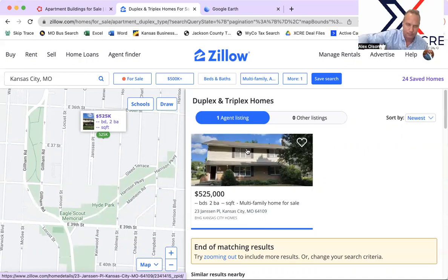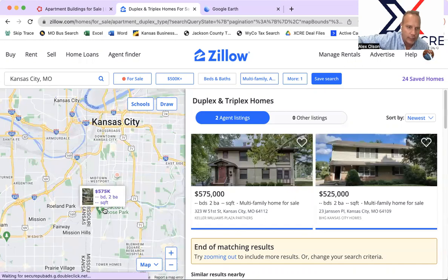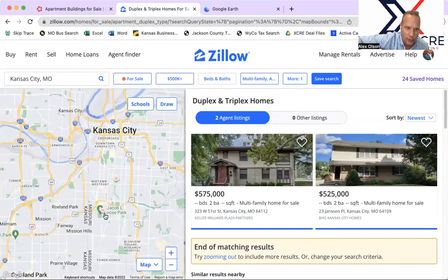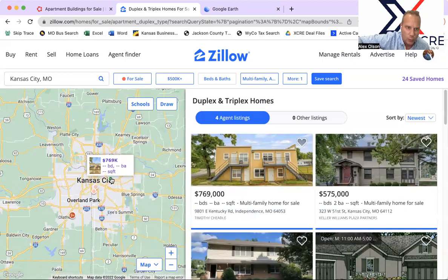That could be an interesting buy for someone who likes the duplex market and really likes nice tenants and nice places. That's right in the heart of Kansas City, next to my office in Midtown. The other one is by the Plaza — great locations on both of those. The third one up in Independence is a property I would stay away from. That's everything new in the last couple of weeks on MLS and LoopNet.